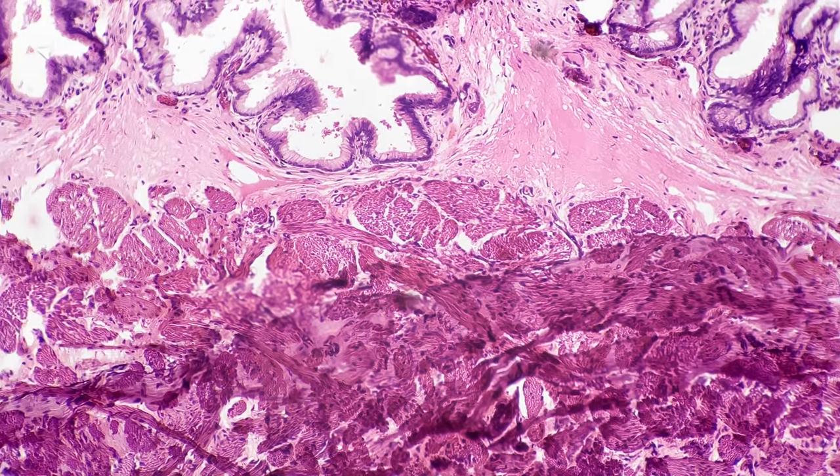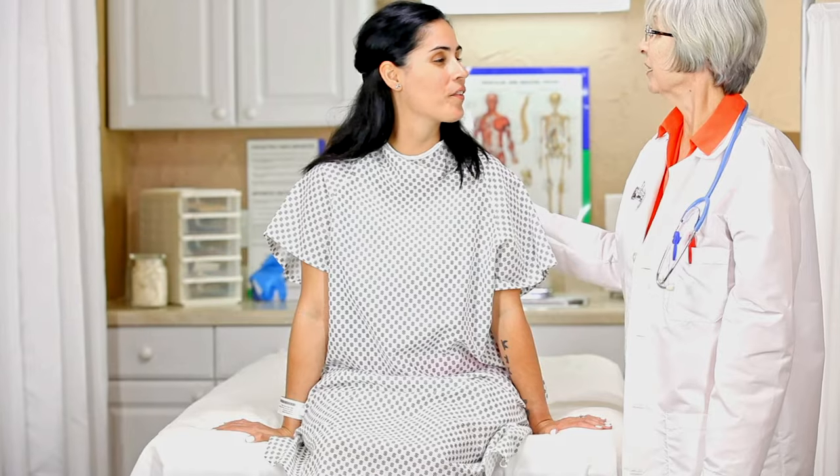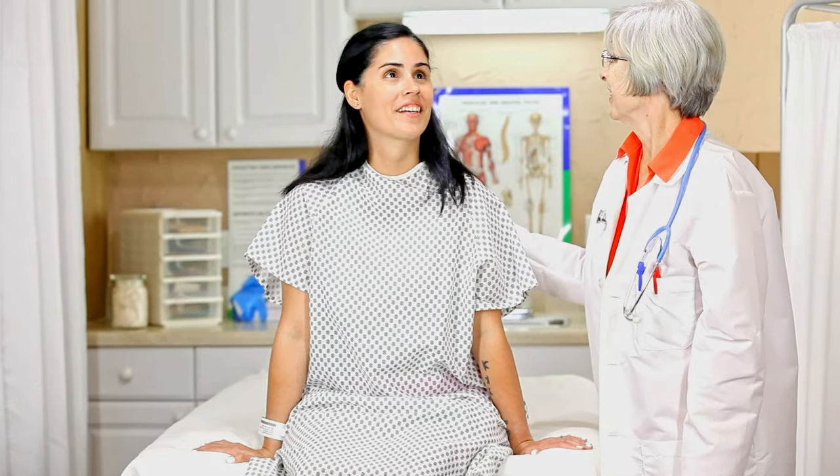Almost all cervical cancer goes through these precancerous stages first. So if you have a regular pap smear, you will almost always catch it in these precancerous stages. If a woman has a regular pap smear, she will generally decrease her risk of cervical cancer to almost zero.